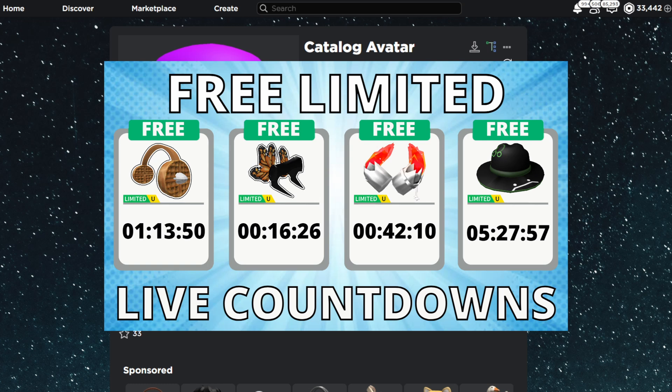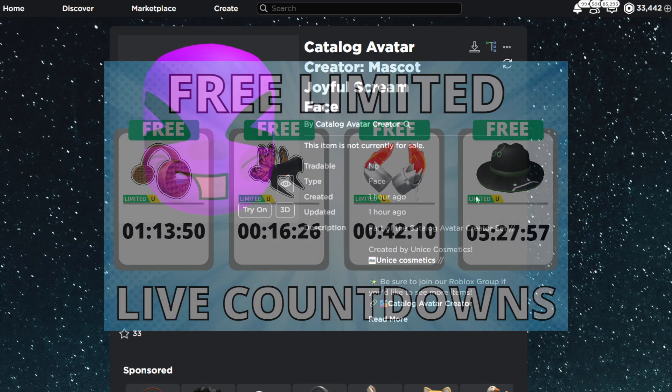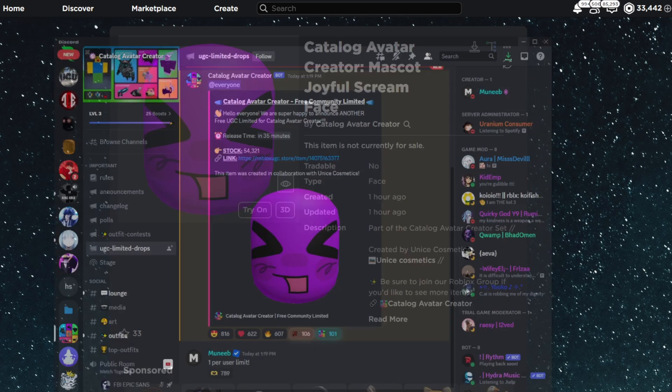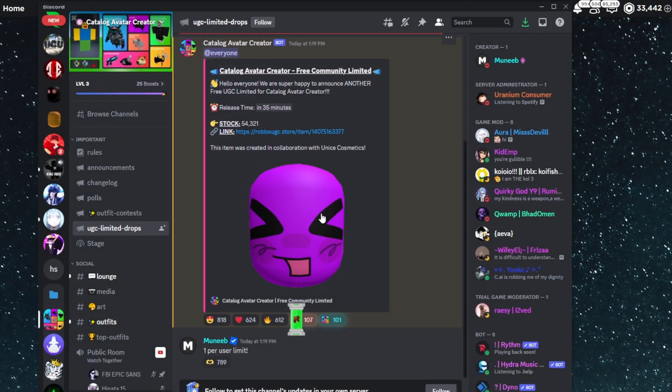I will also be streaming the release in my 24/7 live stream, so you guys can join and see the countdown for this item. I will also have this item linked in the description. In the Catalog Avatar Creator Discord, it confirms all the details: the stock, the link, one per person — all that stuff.